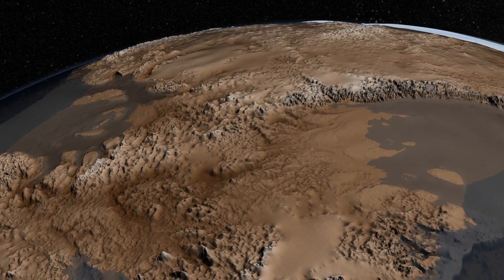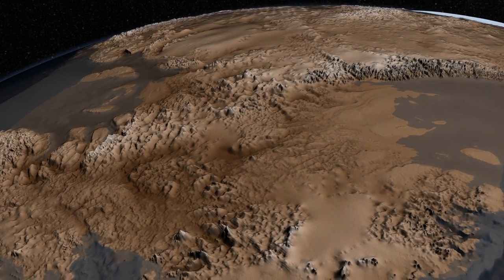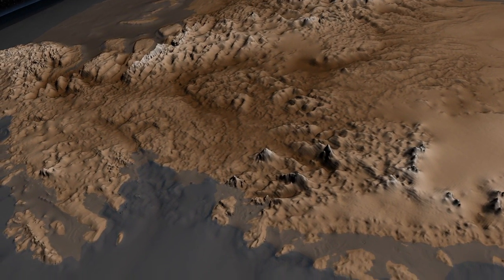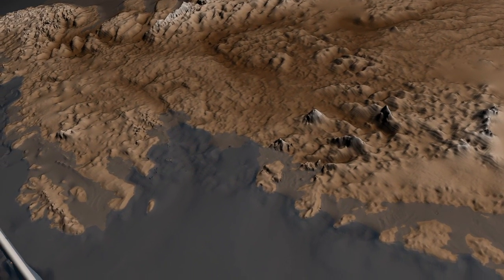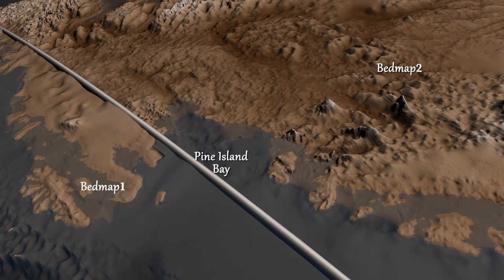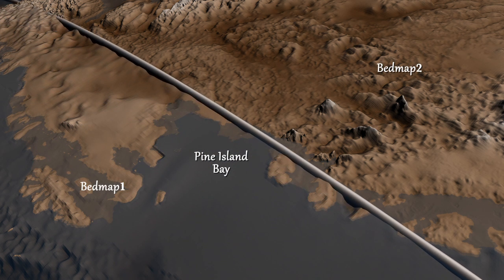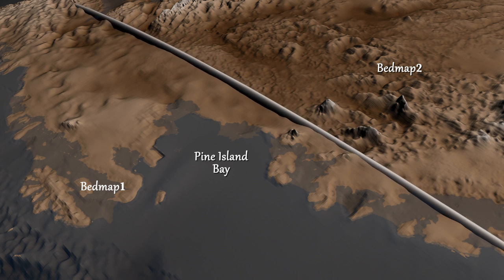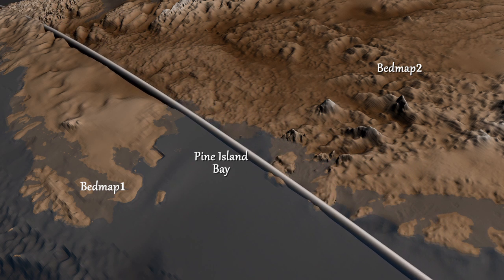An international consortium of scientists led by the British Antarctic Survey recently released an updated map of the bedrock that lies beneath the ice sheet. This map, named Bedmap 2, builds on an earlier map released in 2001 and incorporates 25 million additional measurements taken over the past two decades from the ground, air, and space.